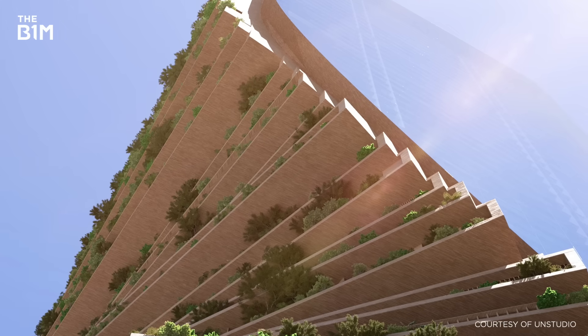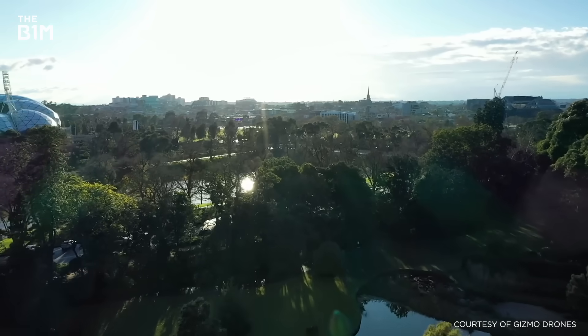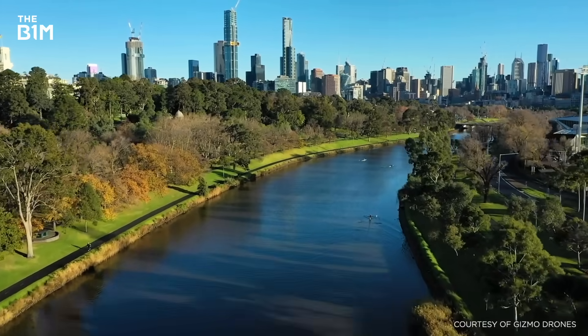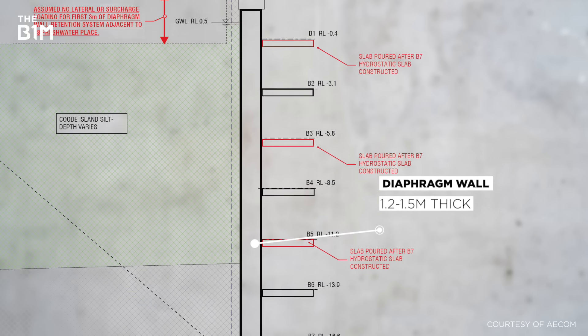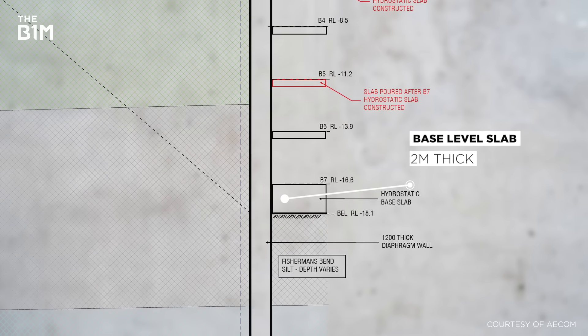Building a pair of twisting skyscrapers and covering them in plants was never going to be easy. But combine the challenge of getting those plants to thrive at such a height with the project's slender profile and the fact that it's being built in an area that used to be marshland, and you have a pretty major feat of engineering on your hands. The ground conditions at the site are very challenging — around 20 metres or more of excavation into the Coote Island silt material. The solution was to design diaphragm walls: extremely thick concrete walls, 1200 to 1500 millimetres thick, plus an extremely thick slab at the base level in the order of two metres of concrete.